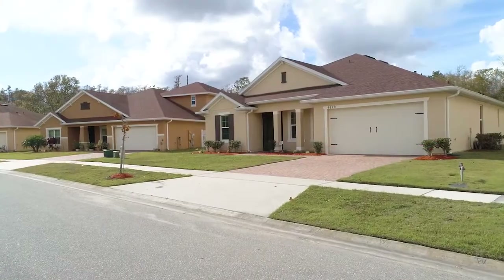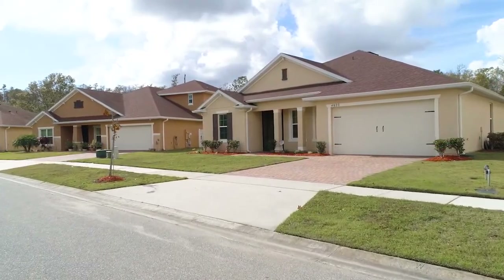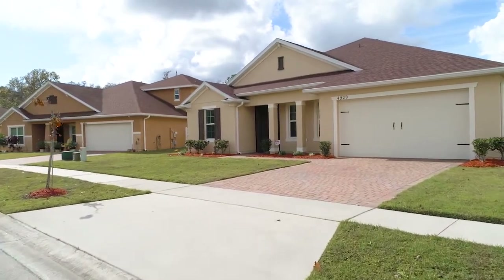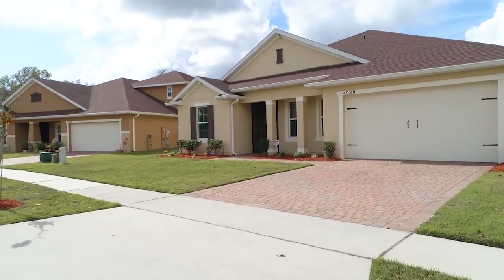As you arrive to 9420 Whistling Wind Avenue, you immediately appreciate the beautiful lawn paver driveway leading you to your two-car garage.